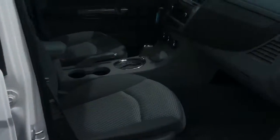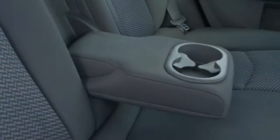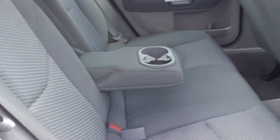Let's look inside at this gray two-tone gray cloth interior. It's got side seat airbags. Looking in the back seat, there's ample room for three people to sit in the back, or two with the armrest down.